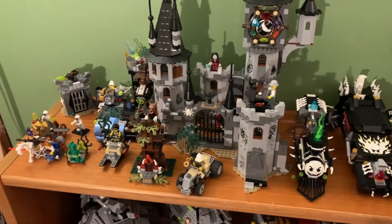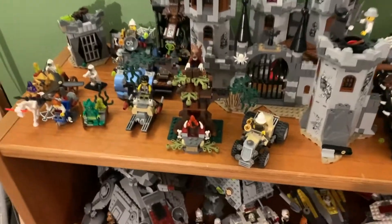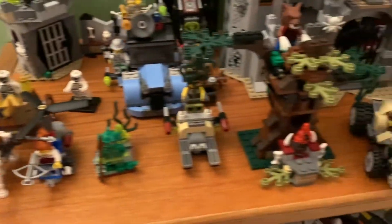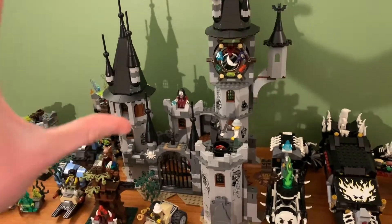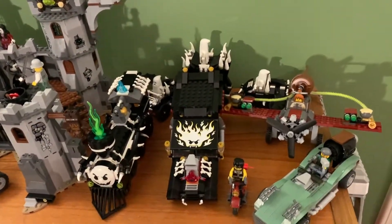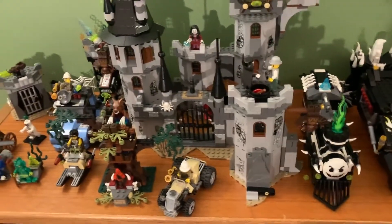This is how I display my Monster Fighters sets. It takes up this entire top shelf of this large display shelf or bookshelf. I have Vampire Castle in the center because it is the centerpiece. I have a lot of vehicles on this side with the Ghost Train, the Vampire Hearse, Frank Rock's motorcycle, and Jack McHammer's car. I have the Werewolf set and the Haunted Forest in the front of the castle.